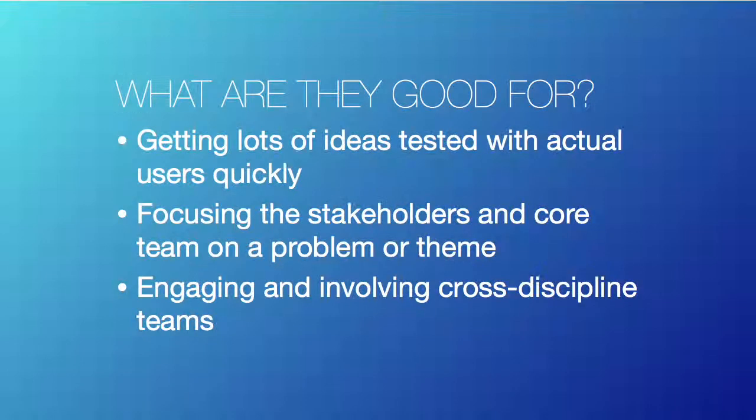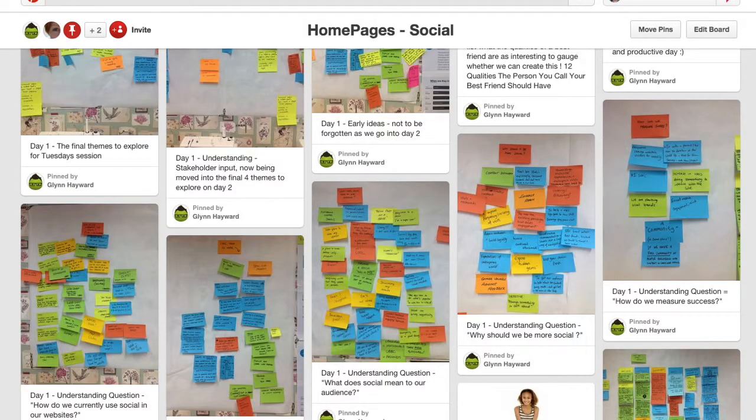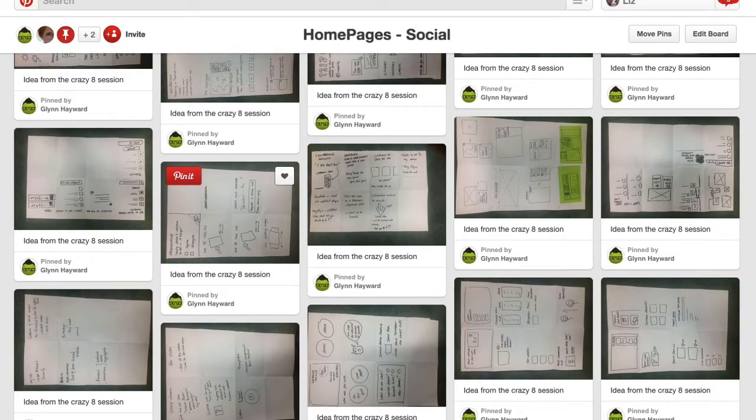We use Pinterest to capture some of the work we're doing, because every day we're just generating hundreds of post-it notes, flip chart pieces of paper, sketches. As a way of capturing it and giving visibility to stakeholders, we spent a lot of time getting everything up on Pinterest. It was a really nice way to be able to look back and see all the work, and if we hadn't picked up an idea earlier in the week, we'd be able to go back and revisit it.